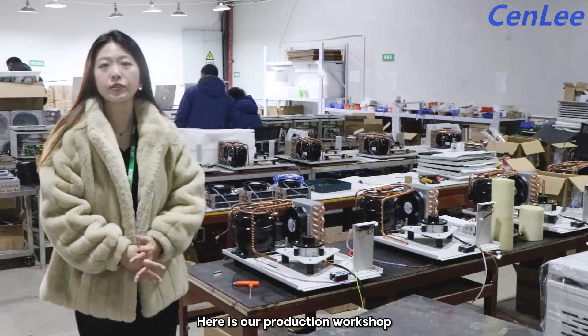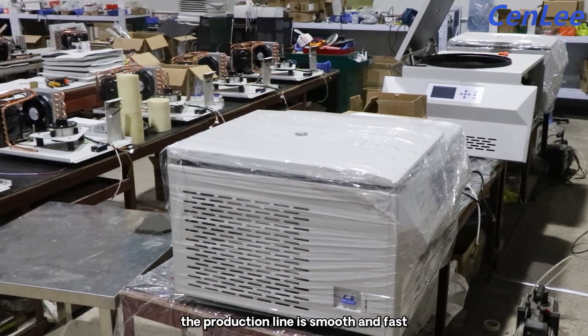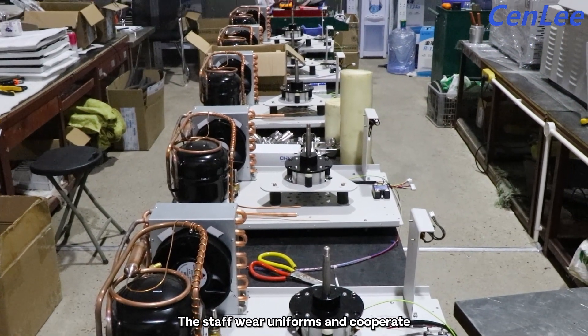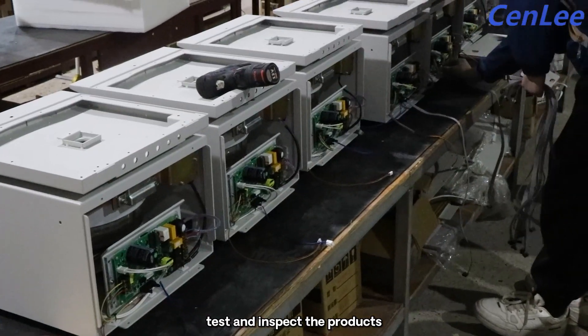Here is our production workshop. The production workshop is clean and tidy. The production line is smooth and fast, and the production equipment is running normally. Staff in uniform cooperate in an orderly manner to assemble, test and inspect the products.